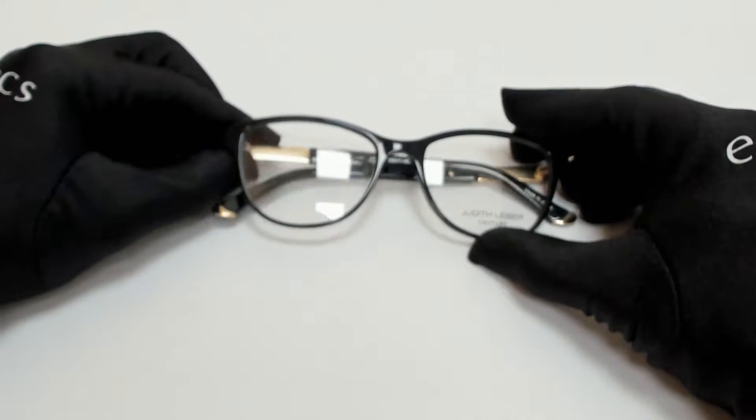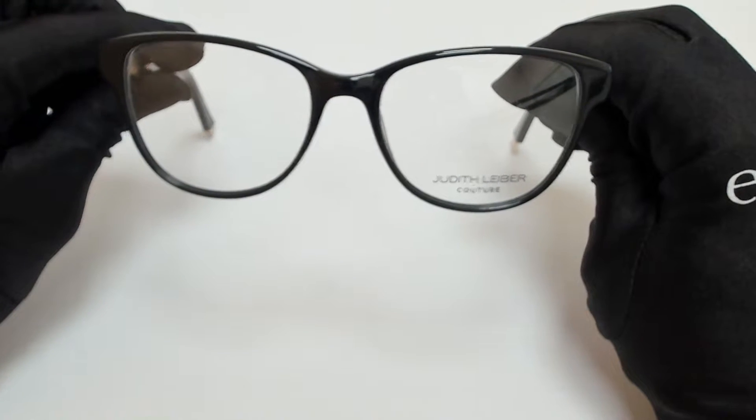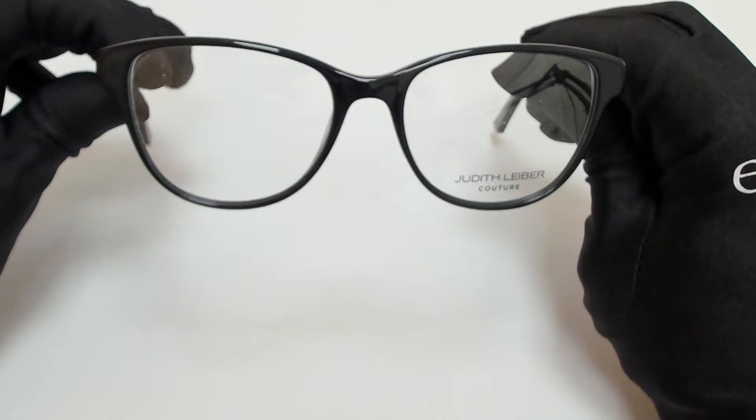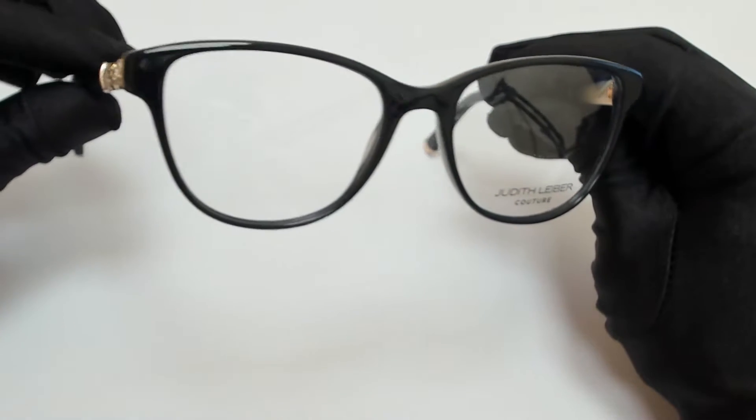Hi everyone, greetings from iSpecs.com. I'll be demonstrating Judith Leiber Couture eyeglasses, model Lunar. The color of the frame is jet in gold and it has a square shape.